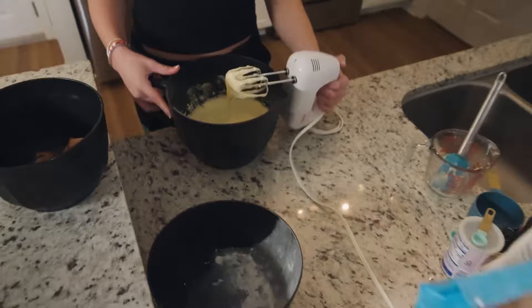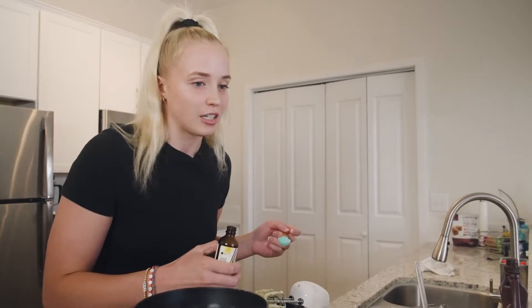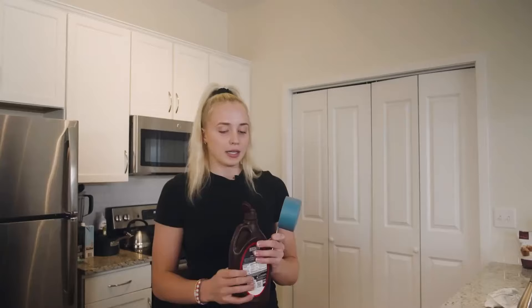Alright, next I'm gonna go ahead and do my vanilla. I make a cheesecake too and like the vanilla is the biggest part of the cheesecake for me — it's kind of what separates a good cheesecake from an average cheesecake. I feel like Martha Stewart right now, but we're gonna go ahead and put a lot of chocolate in here now.